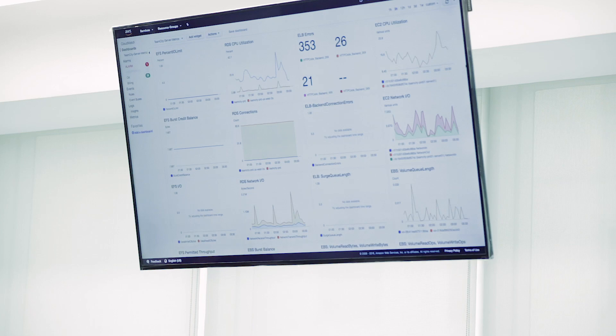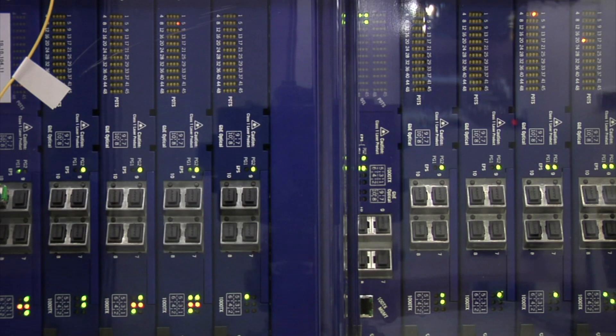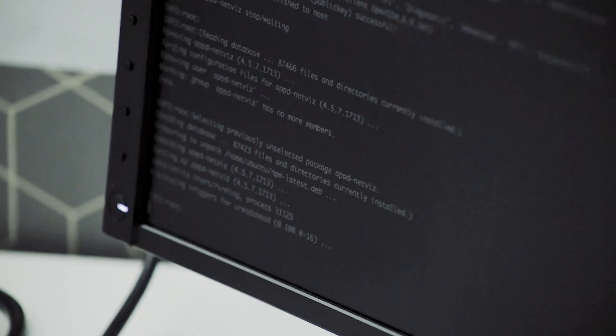Another disruption we are looking at right now is real-time streaming analytics based on our machine learning algorithms. We operate at millions of metrics that we ingest every second, billions of events in a day, roughly going to tens of petabytes.